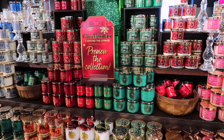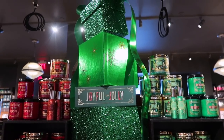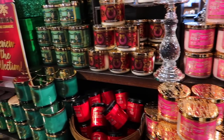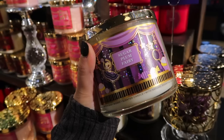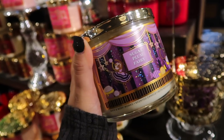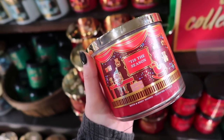Now we're heading to Bath & Body Works first to check out their Christmas stuff, then TJ Maxx. Here is the Christmas preview, mostly featuring candles and wallflowers — and this is not going to be it for Christmas, there is so much more on the way. I found a Sugar Plum Fairy candle that was new to me. Most of these will be repeats, like Champagne Toast, but I really love the packaging of this little collection.